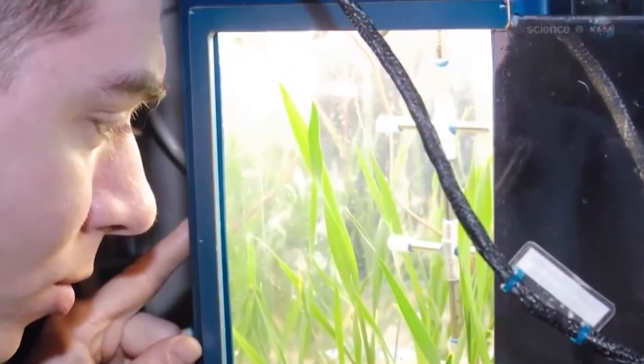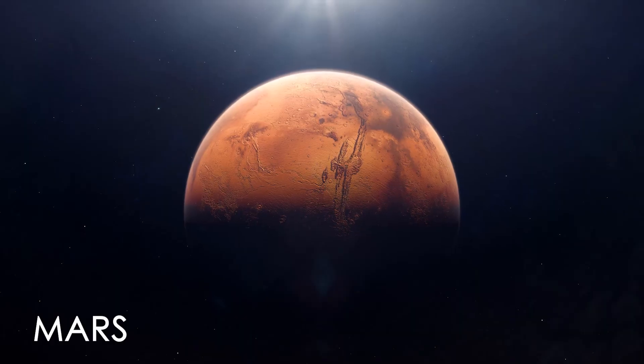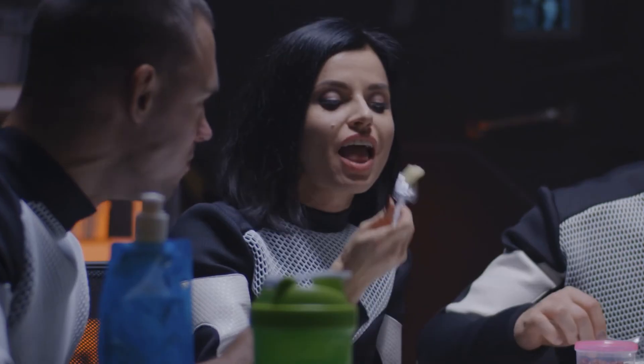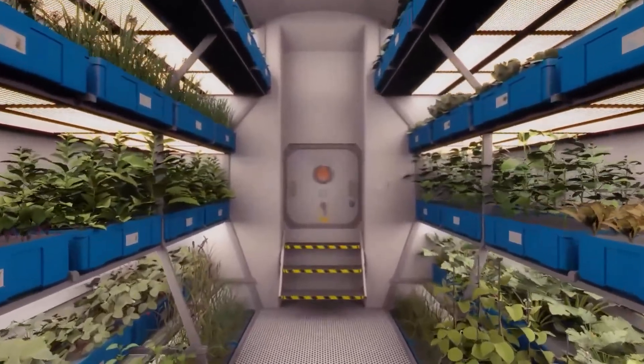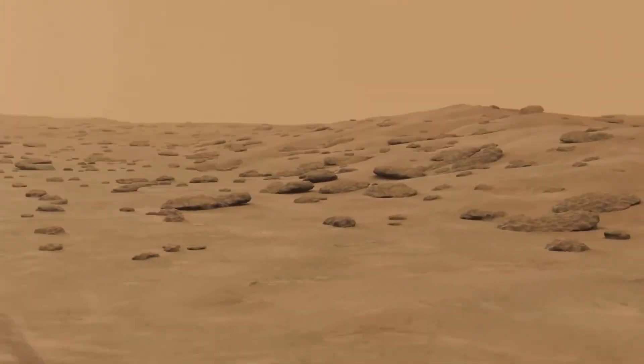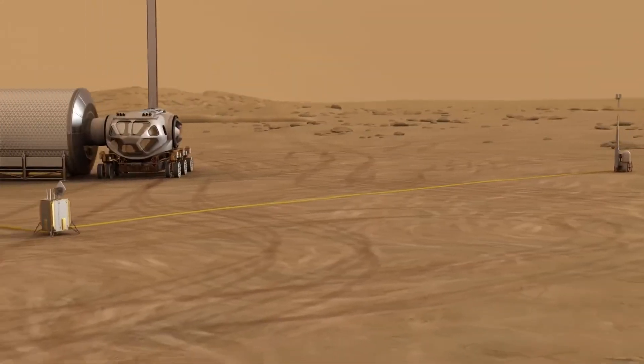NASA is talking about going to the moon. We want to go to Mars, but food is a big concern for our crew. So growing crops — space plant biology — is a vital aspect to these long-duration missions that NASA is going to do in the future.